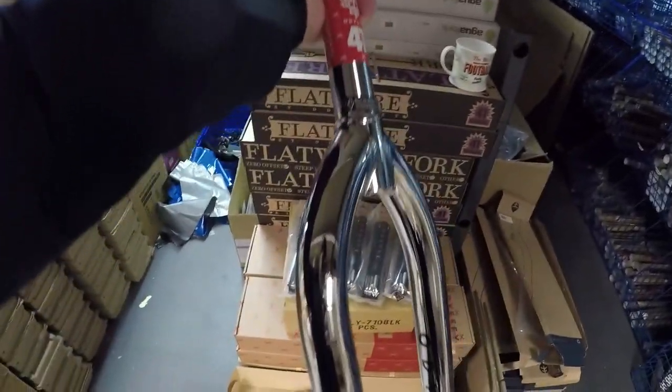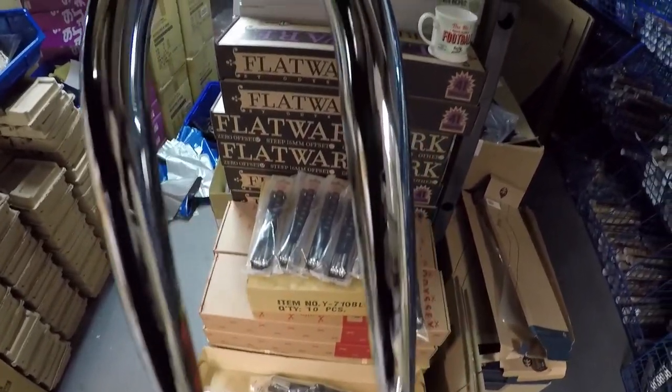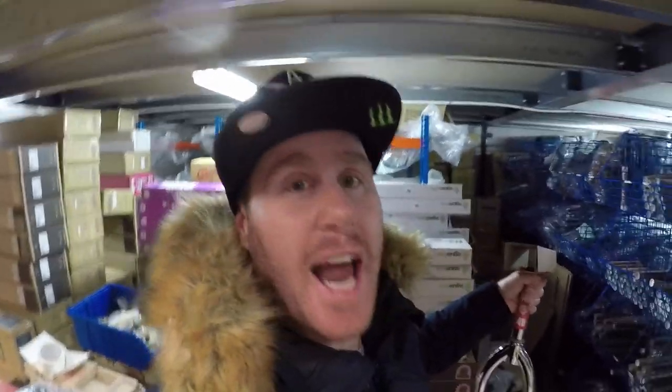I've come across a set of forks here — these are the Odyssey R32s. Now this is a bad boy set of forks. Look at the chrome on those bad boys. Now that is a great place to start on Christmas morning, I can tell you that. Getting a set of them forks, the R32s — that's a good way to start.